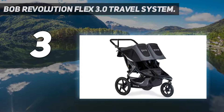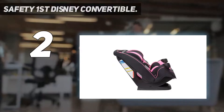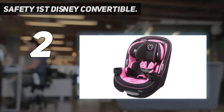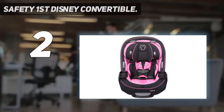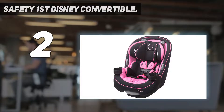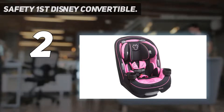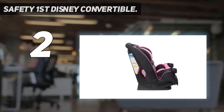Number two on my list is the Safety First Disney Convertible, measuring 24.5 by 24.5 by 19.25 inches. This infant car seat has a vacuum-insulated double-wall design. It supports infants weighing 5 to 40 pounds and toddlers weighing 22 to 65 pounds. Children weighing 40 to 100 pounds can also fit in the seat with the belt-positioning booster. It has a three-position recline system that could be a good fit for any car.